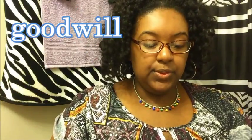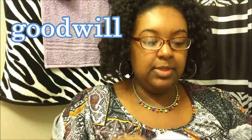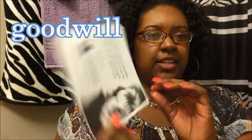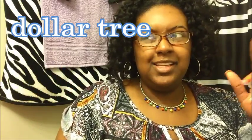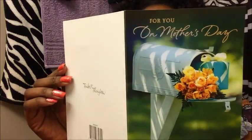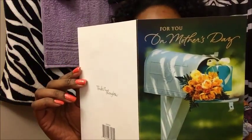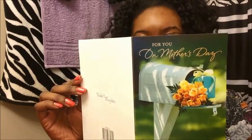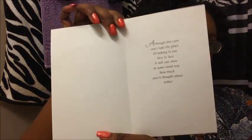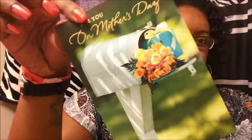Then I also went to Goodwill — here's my little receipt for there, I haven't filled it out yet. And then I went to Dollar Tree. I picked up a Mother's Day card because that's this Sunday. It says 'For You on Mother's Day' — and inside it reads: 'Although this card can't take the place of talking to you face to face, it still can show you in some small way how much you thought about today.' I thought it was really, really cute.